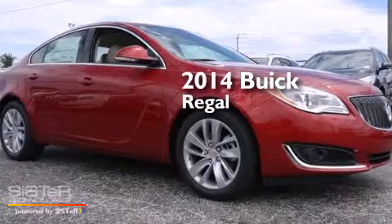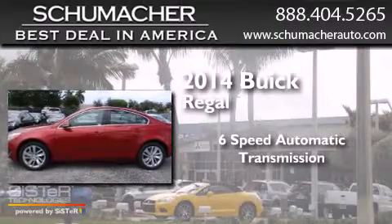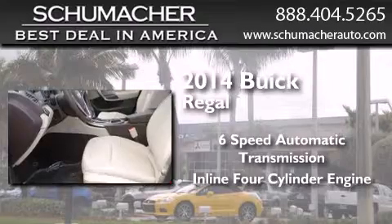This is a brand new 2014 Buick Regal. This car has a six-speed automatic transmission and an inline four-cylinder engine.